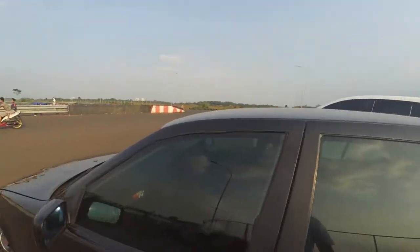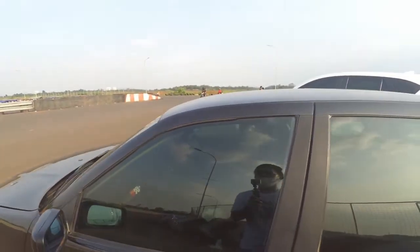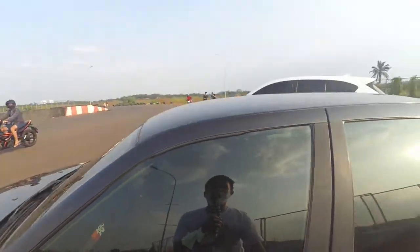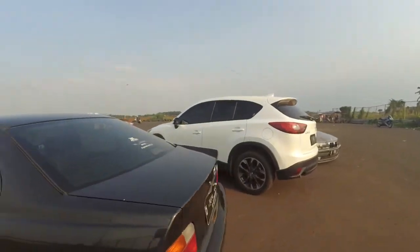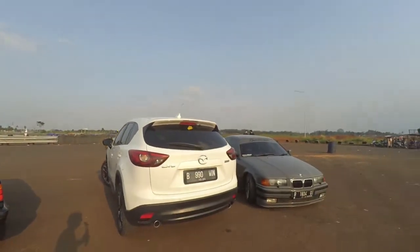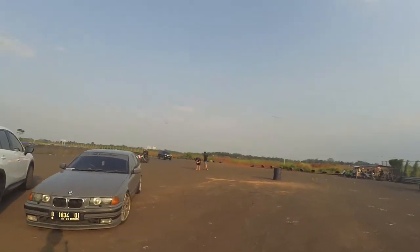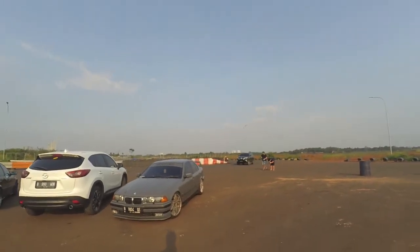Kebetulan mobil dia ini Matic. Ini mobilnya Matic, 323, baru ganti kenalpot dan dipeluk sama Ceperin dikit. Nah, ini mobil gue yang biasa-biasa aja. Mereka foto-foto lagi, gue minggir dulu. Jadi ntar mungkin kita akan pindah spot. Sebenernya buat nge-vlog banget ini, gue bilang berapa kali.